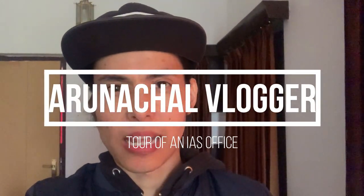Good morning guys, welcome back to our channel. As I promised, I am going to tour an IAS officer's cabin.